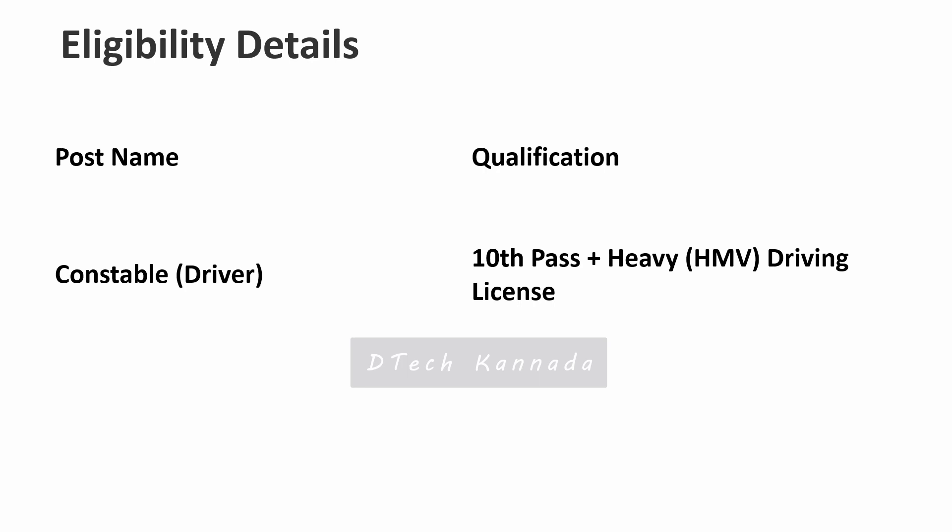Regarding the eligibility criteria, candidates must be 10th pass and must also hold a valid heavy vehicle driving license.